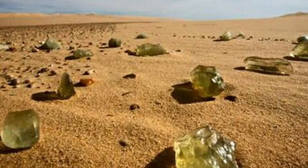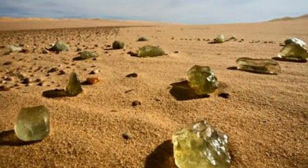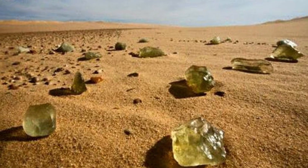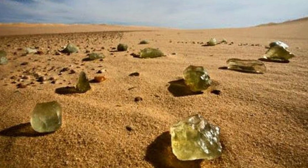But what do you think about Libyan Desert Glass? Let me know in the comments. Smash the subscribe button, hit that little bell, and toss me a like because it really helps the channel. I'll see you in the next video. Cheers.